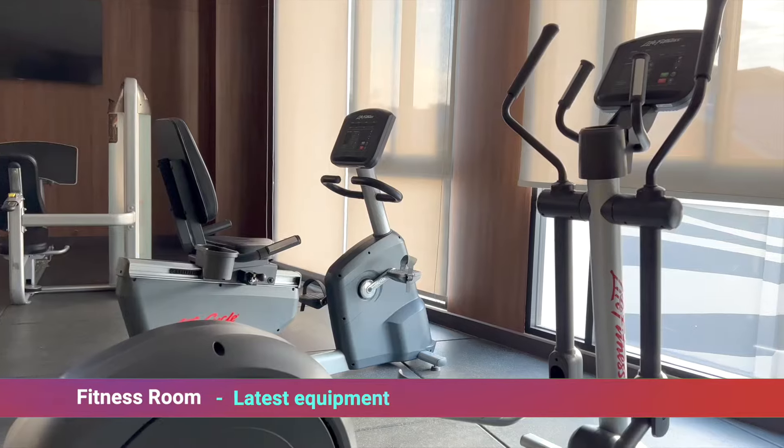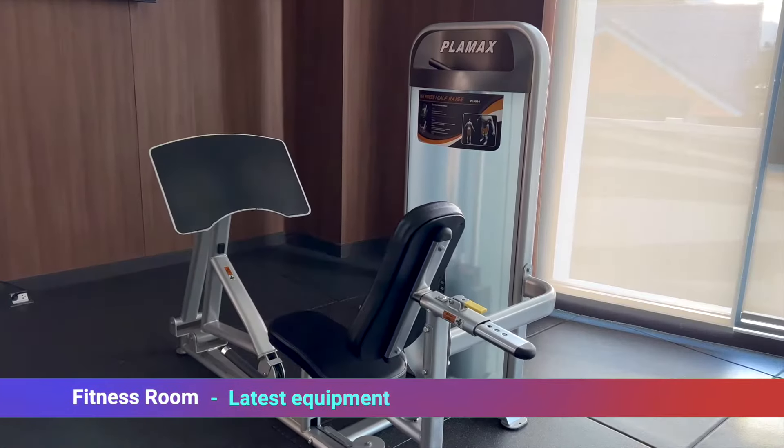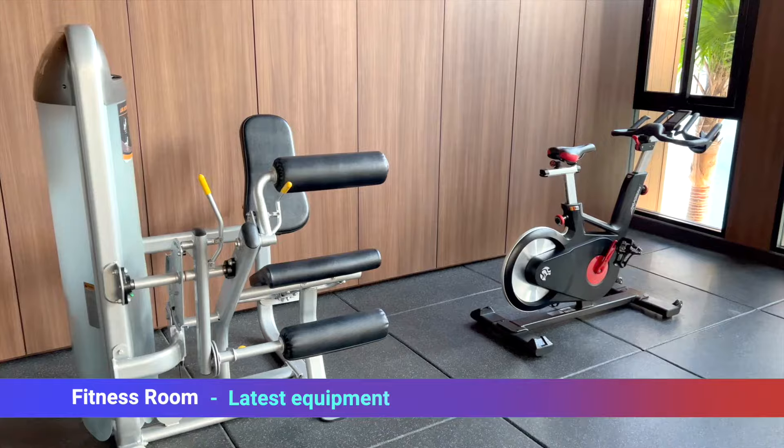Our fitness room has all the latest equipment, so if you are a fitness lover or just a beginner, you will find everything you need to fulfill your healthy lifestyle.